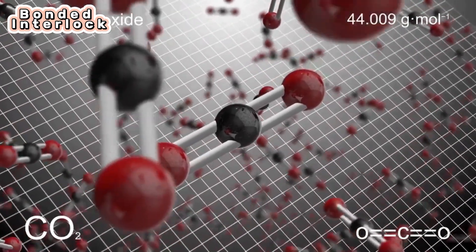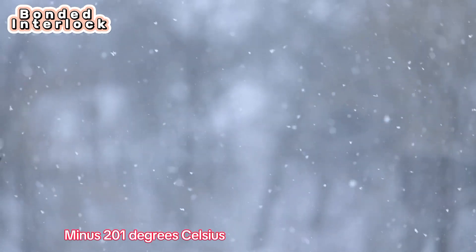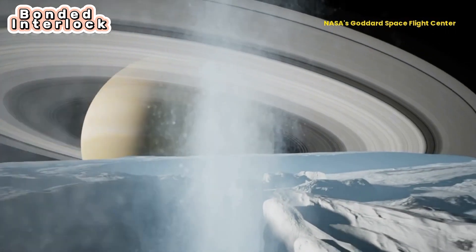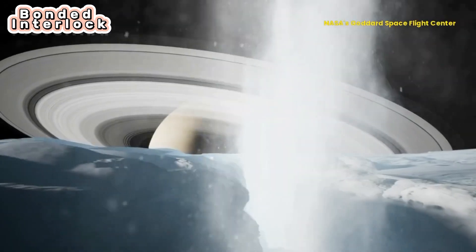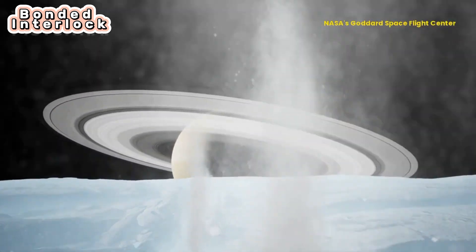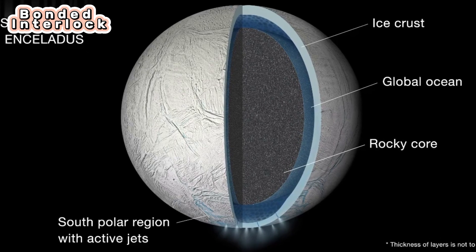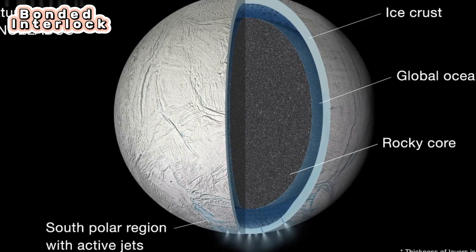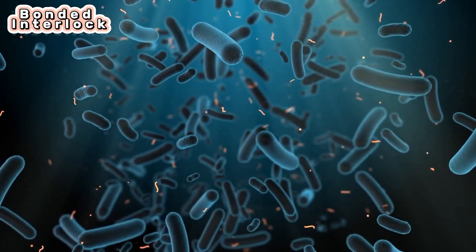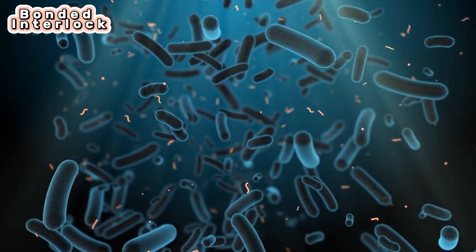The average surface temperature is minus 201 degrees Celsius. NASA's Cassini spacecraft discovered hydrogen in the plume of gas and icy particles spraying from Saturn's moon Enceladus. The discovery means the small icy moon, which has a global ocean under its surface, has a source of chemical energy that could be useful for microbes, if any exist there.